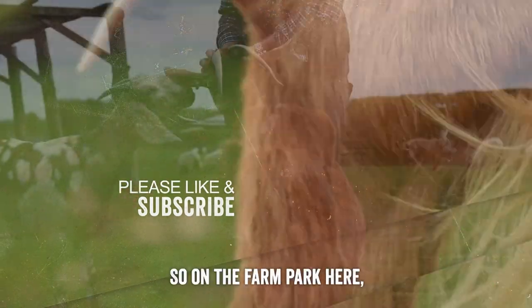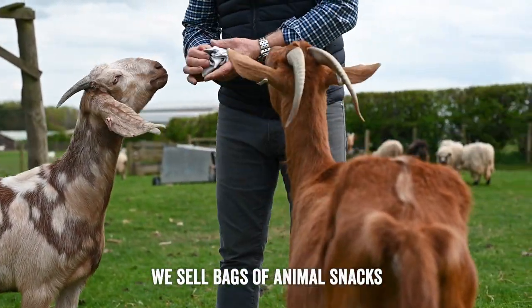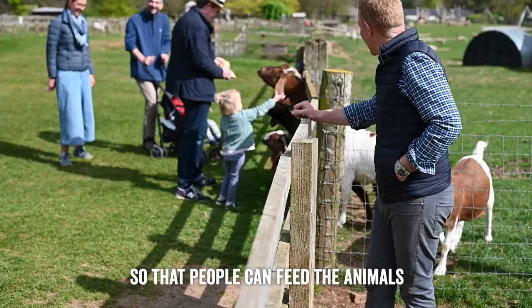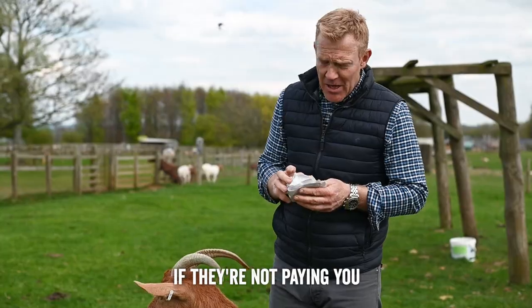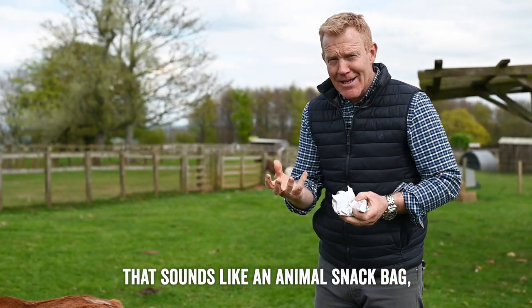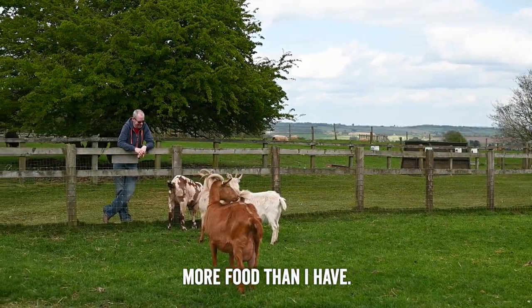On the farm park here we sell bags of animal snacks which have got grass nuts in, so that people can feed the animals as they walk around. That interaction is great, and with our goats if they're not paying you any attention, if you rattle something that sounds like an animal snack bag, they'll generally come over. There's a gentleman over there — they think he's got more food than I have.